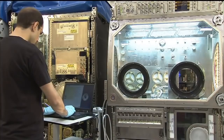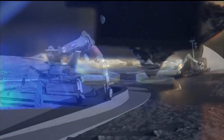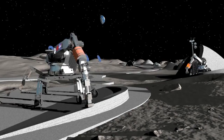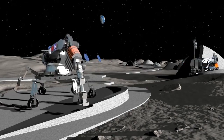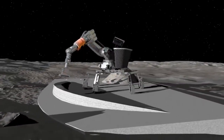We have a challenge called the 3D printed habitat challenge, which is looking at producing components and assembling them into a structure — a habitat — using Martian regolith or dirt, soil, and waste, garbage, plastics.